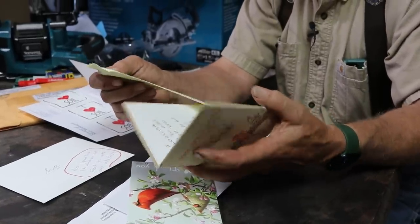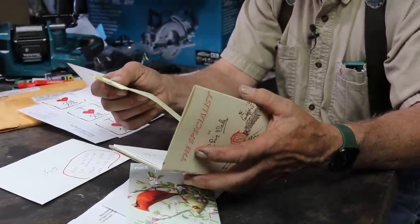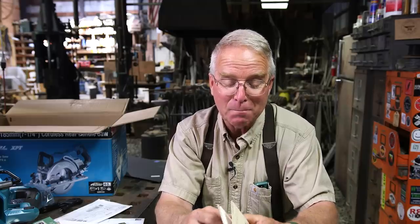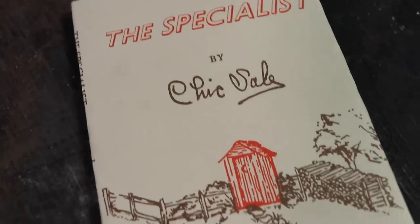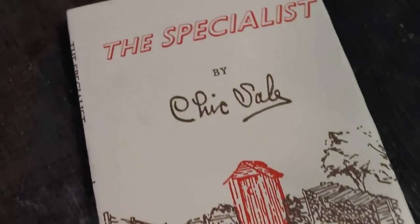Another book was sent to me with support. Thank you very much, Rob. He says, 'I appreciate what you do more than you may ever know. Please keep up the good work.' The Specialist is a book from a long time ago about a carpenter who decided to specialize in building outhouses. I've read this and chuckled all the way through it, and it lives appropriately on the tank of the toilet on the main floor of the house. This book by Chick Sale is more than amusing — it's downright funny. I didn't know this thing existed.